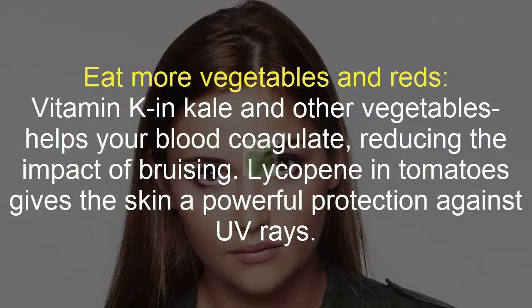Eat More Vegetables. Vitamin K in kale and other vegetables helps your blood coagulate, reducing the impact of bruising. Lycopene in tomatoes gives the skin powerful protection against UV rays.